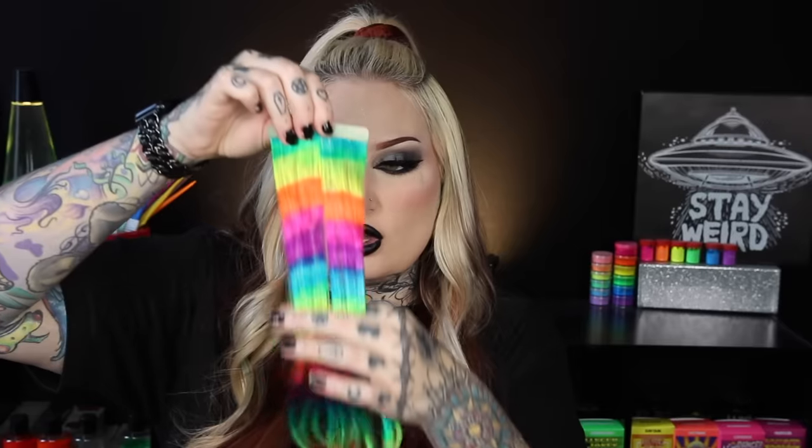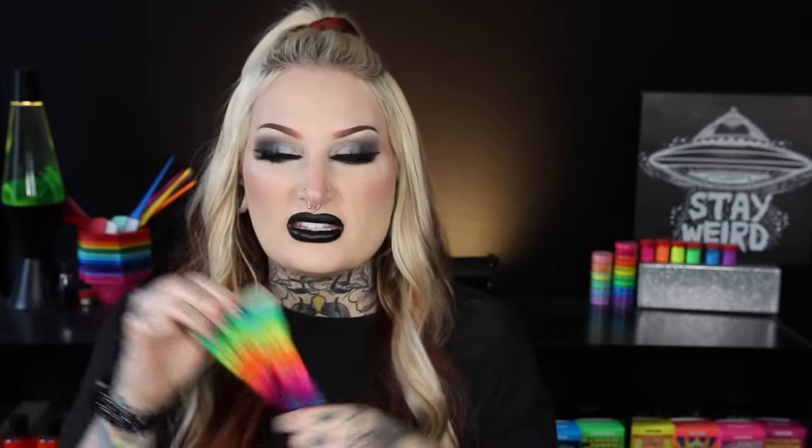Let me show you what we're going to be removing today. On the package it does say it removes bright, bold color, and we are going to test that. This kills me a little bit because these are some of the most beautiful rainbow strands I have ever dyed — probably the most neon and the most vibrant. We're going to be removing color out of these two human hair swatches. I did dye these with semi-permanent dye, mixing up a lot of different brands. We're also going to check the integrity of the hair and make sure it does not damage the hair severely.